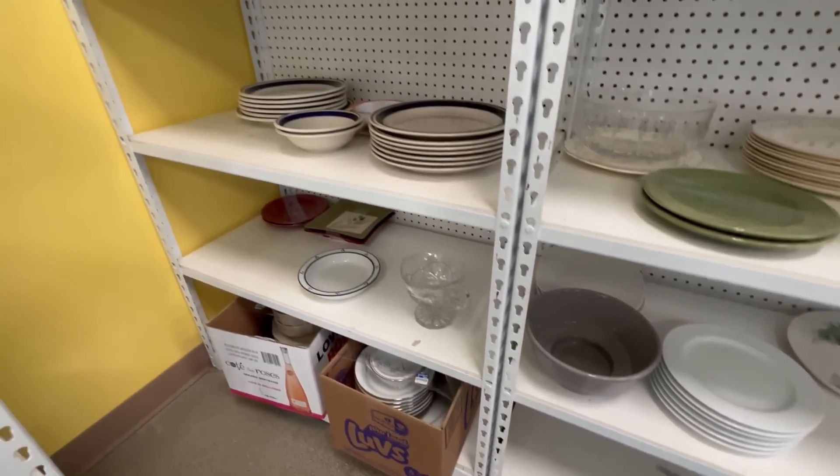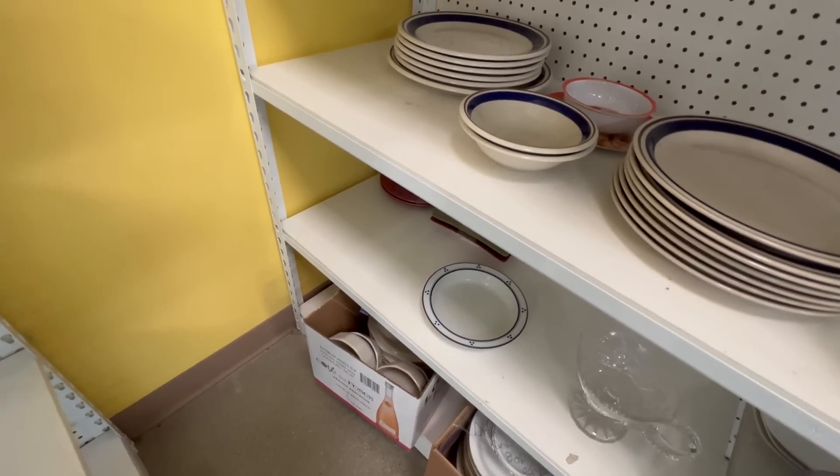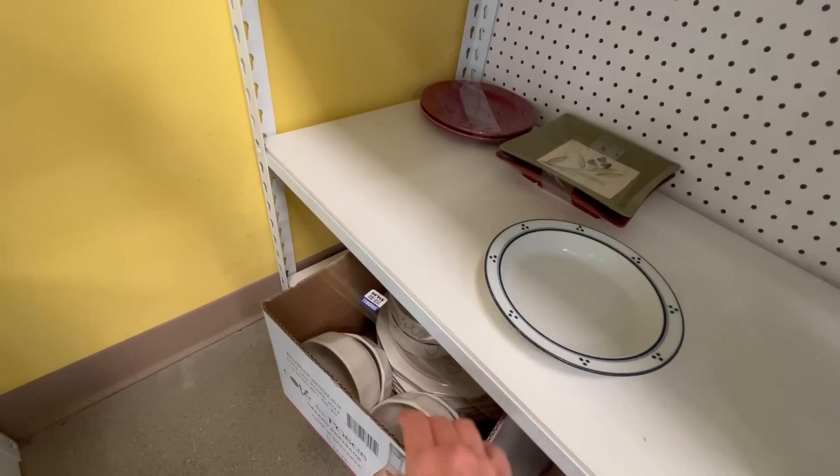They also have some heritage mugs. I don't see anything I need right there. There's a whole heritage set right there. I wonder how much. Fifteen bucks.